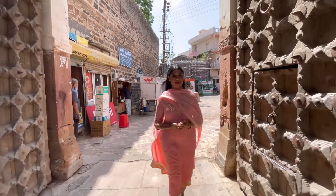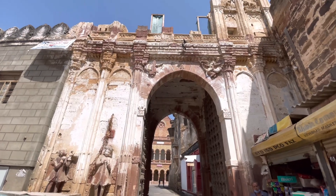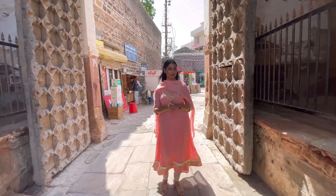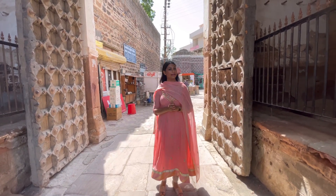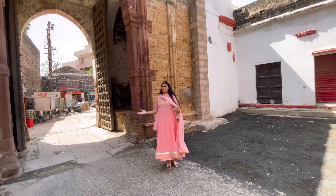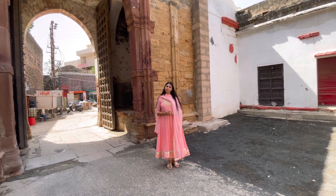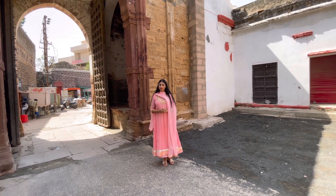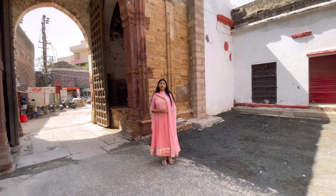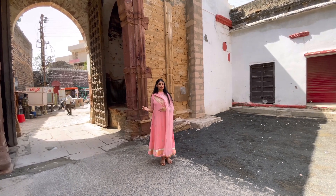Where I am standing right now is the entrance to Darbargat. This gate was built during the establishment of Bhuj, and a Toran was built here — hence this gate is called the Toranya Naka. This is one of the five gates used for entry and exit into Bhuj. It was built during the reign of Khengaji the First, who ruled from 1549 to 1586 AD.